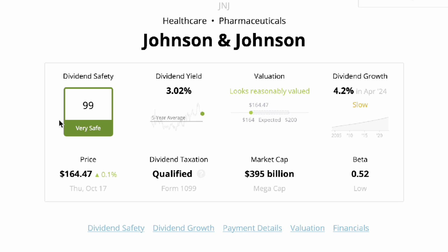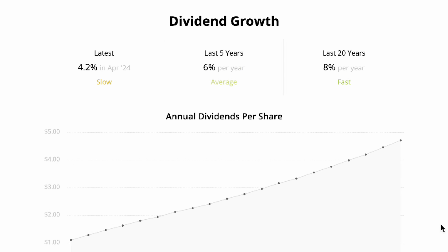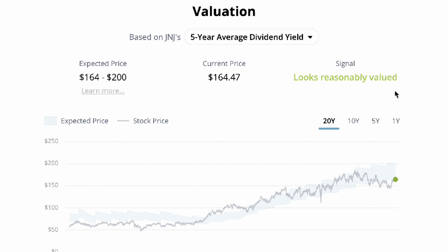Going into Johnson & Johnson's dividend metrics using Simply Safe Dividends, we can see the stock exudes safety, scoring a 99 with a pretty sizable 3.02% dividend yield. Scrolling down, we see a 47% payout ratio, which is quite low, and a 108-year dividend streak, which is arguably the most impressive metric to date. Scrolling down once again, we see an 8% growth rate, and the Simply Safe Dividends team rates the stock as reasonably valued right now. So why did I sell out of this stock?